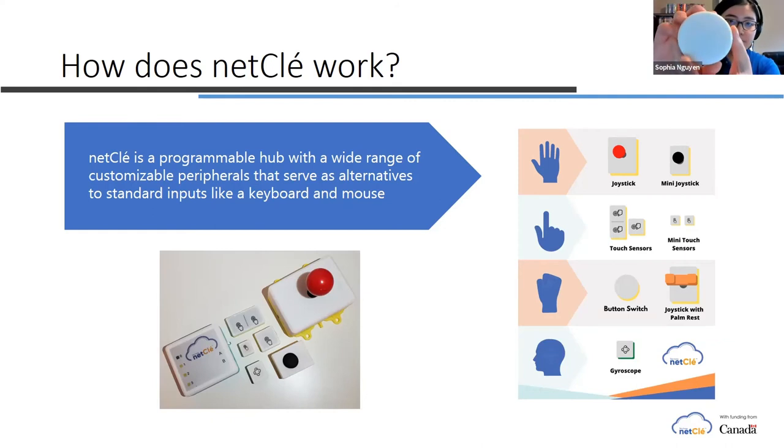We also have the button switch, which is more of a clicking action and does require a little bit of pressure. Lastly, we have the gyroscope, which is one of our more complex peripherals. You simply secure it to either a pair of glasses, a hat, headband, or headphones, and you can use your head motion in order to move the cursor. This is designed for people that may have limited motor functions from the shoulders downwards. You simply attach it, and you can move your head up, down, left, or right, and the cursor follows accordingly.